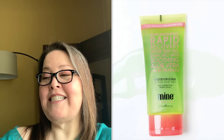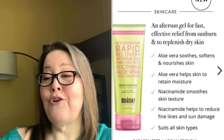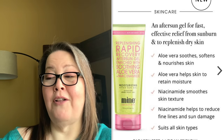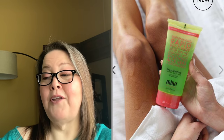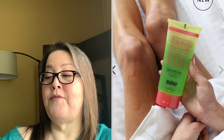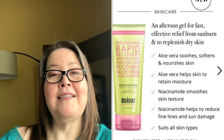The second choice is the Mind Tan Body Skin Recovery After Sun Gel with a $32.95 value. Lather on this soothing aloe vera gel for quick relief from sunburn and to soothe dry skin. More than just an ordinary after sun gel, Rapid Recovery contains a blend of aloe vera and niacinamide for faster, more effective relief from sunburn with long-lasting skincare benefits.